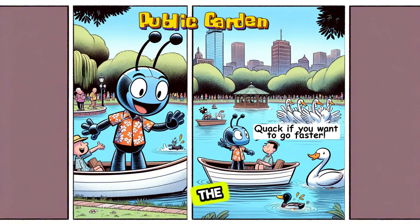It's the first public botanical garden in America. There are beautiful flowers, swan boats, and even statues to see. Keep an eye out for the Make Way for Ducklings statues. They're super cute.